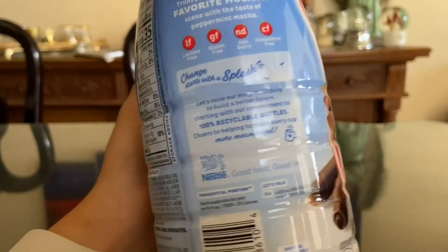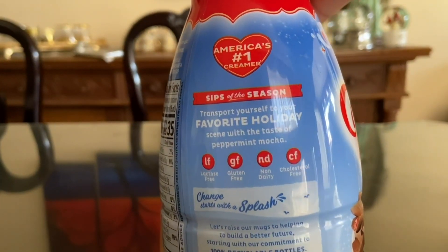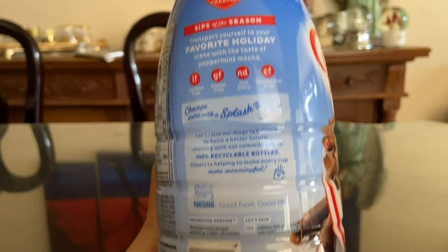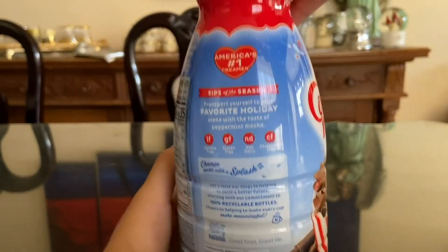I also appreciate that it's a liquid creamer, as I find it blends more smoothly than powdered or granulated creamers. The two 32 fl oz bottles are a generous amount, and I find they last me quite a while.